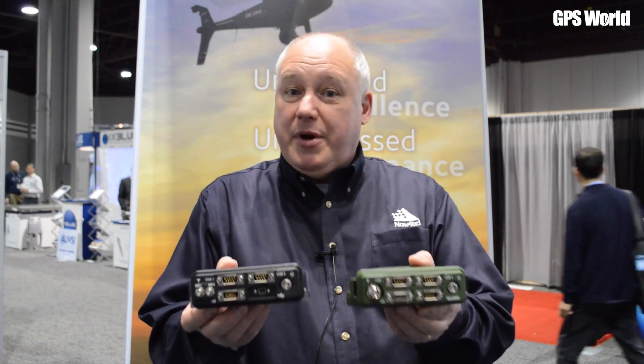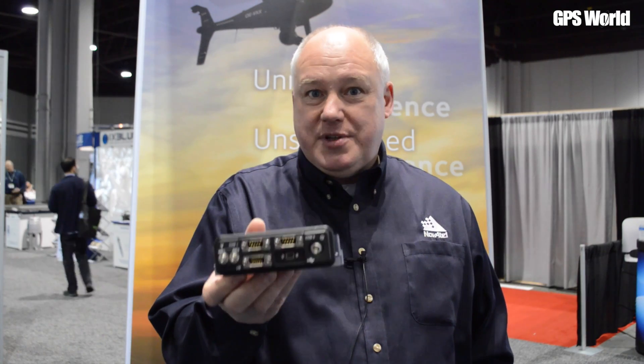You'll have noticed that they're both the same size and this is really important because you can fit and use the freely exportable open signal receiver until you're ready to go to the controlled SAASM receiver, and it makes the change very, very easy.